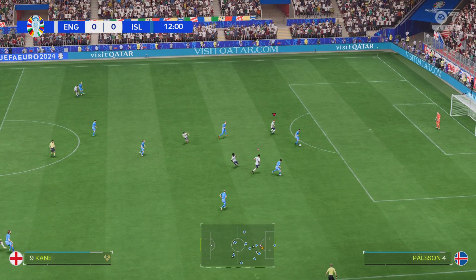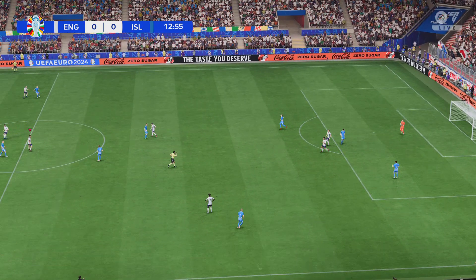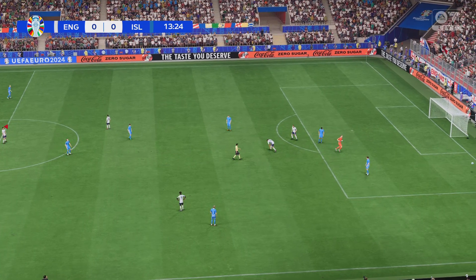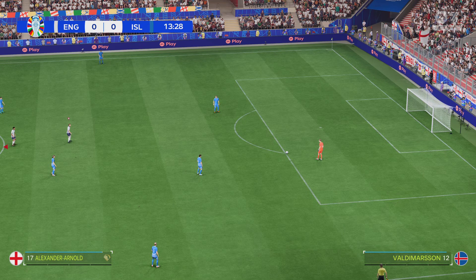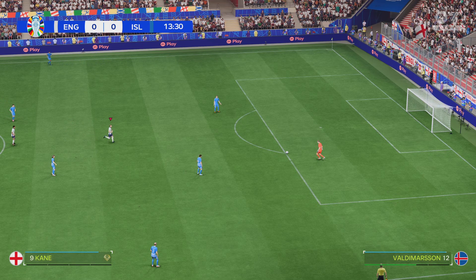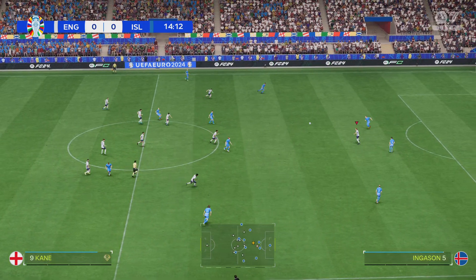Terrific defending to stop them progressing. This is the starting XI for Iceland. In this 4-5-1 shape, it will be interesting to see how close the wide midfield players get to their main striker. Will they stay wide or play through the inside right and inside left positions? We'll have to wait to see how it develops.